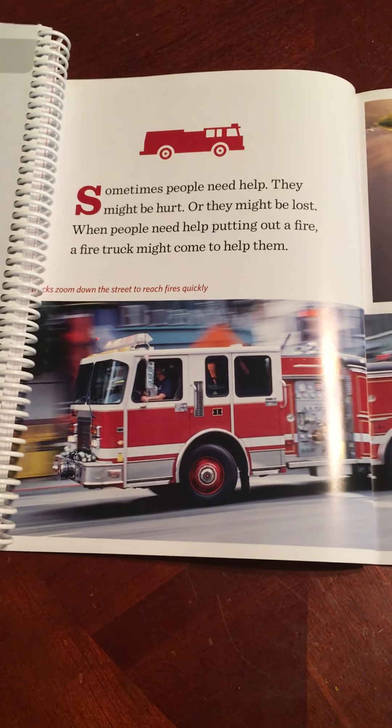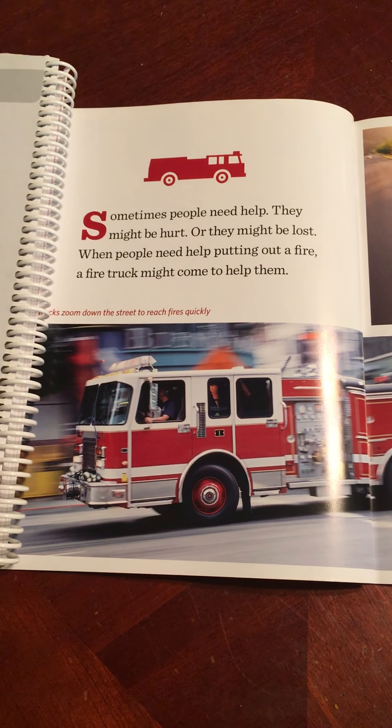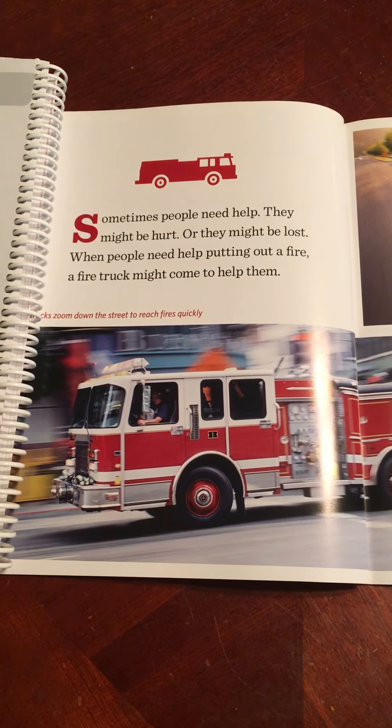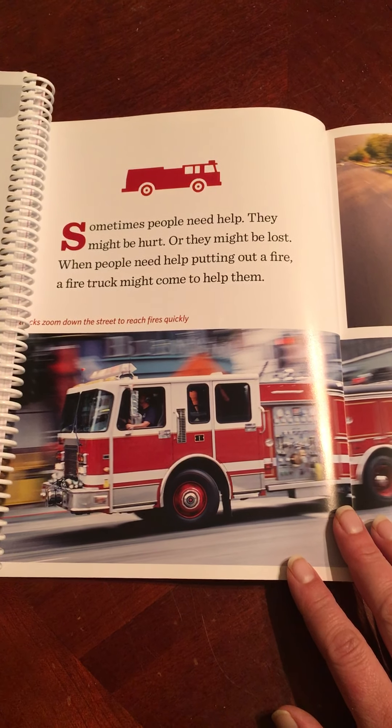Sometimes people need help. They might be hurt or they might be lost. When people need help putting out a fire, a fire truck might come to help them. Trucks zoom down the street to reach fires quickly.